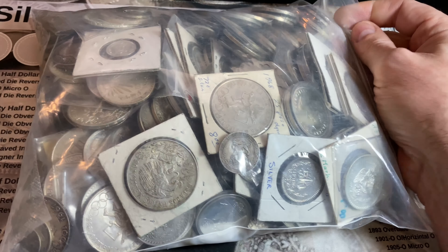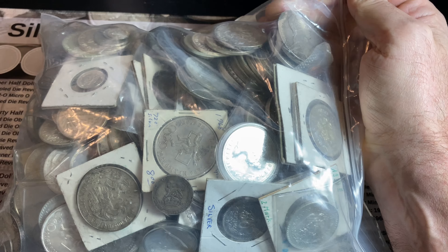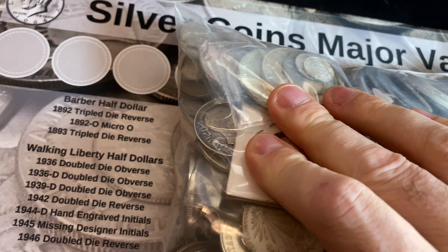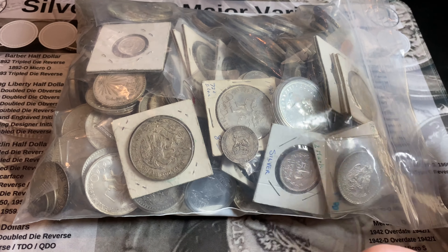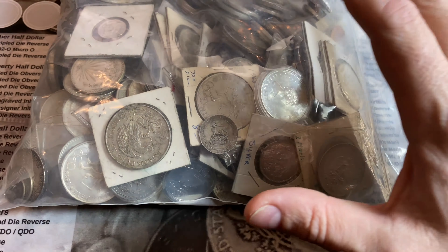Well, this should make for a fun video. I recently purchased a 15-pound bag of silver world coins. Hey everyone, it's Rob Fiennes Treasure. Welcome back to the channel. Like I said in the intro, I bought a 15-pound bag of silver foreign coins, or world coins.